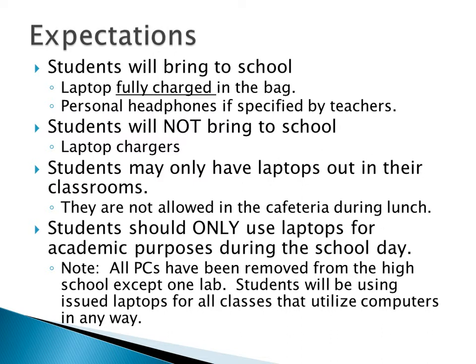Laptops are only to be out in the classroom — not in the cafeteria. If you carry it to the cafeteria, that's fine, just don't have it out of the bag there. You're only supposed to use it for academic purposes during the school day. If you watch YouTube videos first block and kill your battery so you can't use it third or fourth block, that's not what we want. After school, we don't care. The filtering only works here at school, but you're still bound by the student use agreement — don't go places you're not supposed to go when you're at McDonald's or at home.